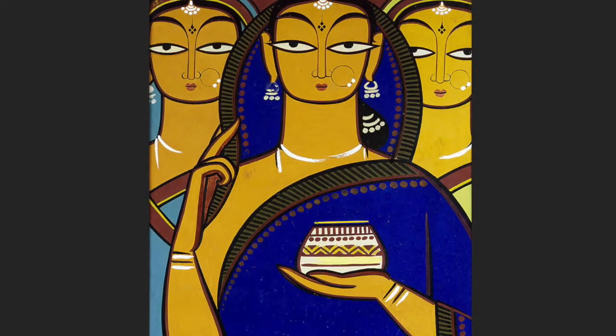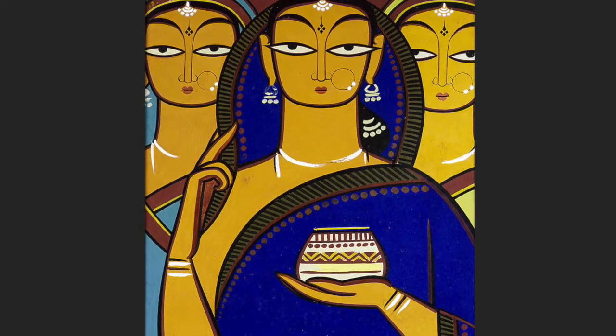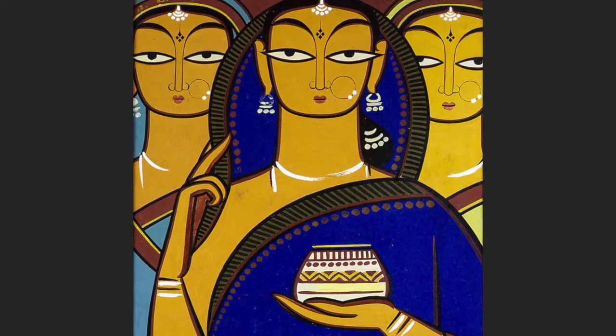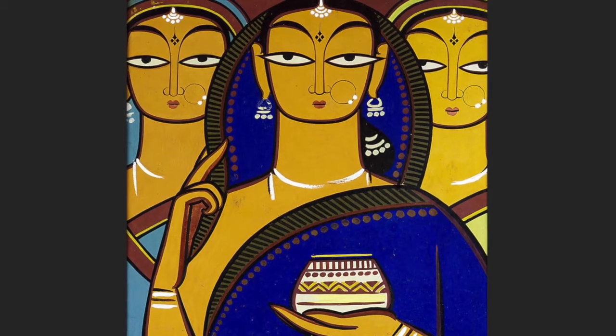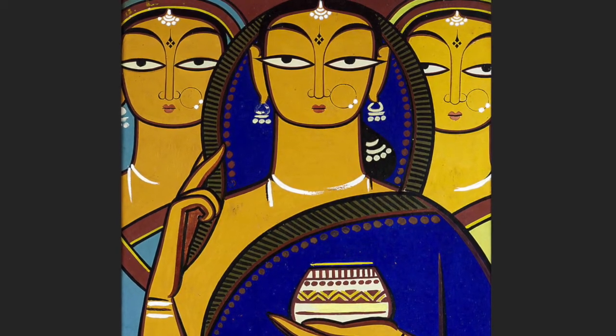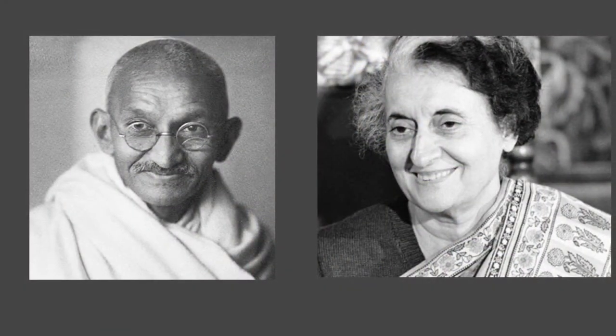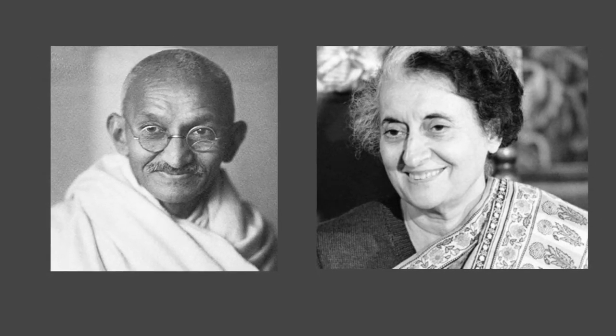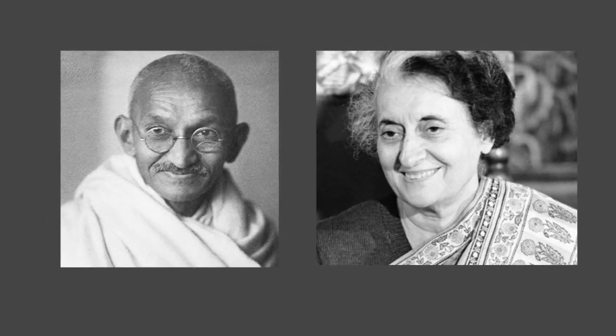If you look closely you will see the different skin tones in each of them. The choice of colors looks purely decorative at first, but everything in this picture has a reason. Jamini Roy was honored with Padma Bhushan, and Prime Minister Indira Gandhi, who was one of many famous admirers of his work along with Mahatma Gandhi, declared him a national artist.